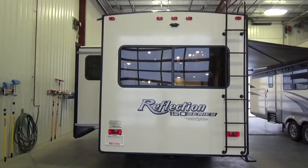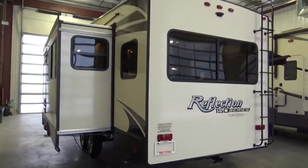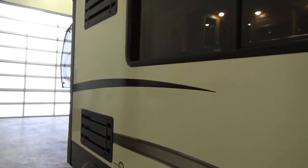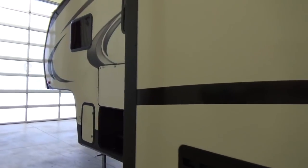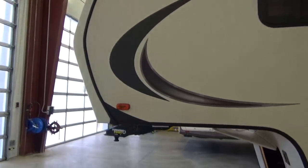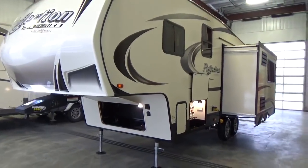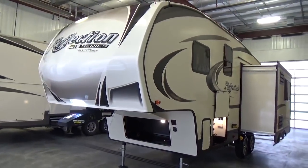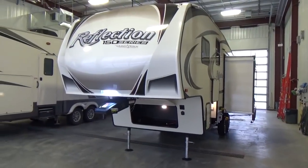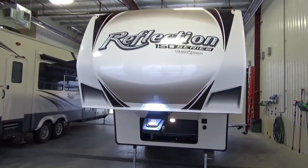Grand Design also PDIs every single trailer before it leaves the facility — a 288-point inspection separate from the assembly line. So before it leaves their factory, it's gone through that inspection. Here at our dealership in Leduc, we put it through another inspection. And then before customers pick up, it goes through a pre-check checklist that our salespeople do. Every single Grand Design trailer we deliver to a customer goes through two and a half inspections, which is really, really good. When you go camping, you have the peace of mind knowing your RV has been checked out.